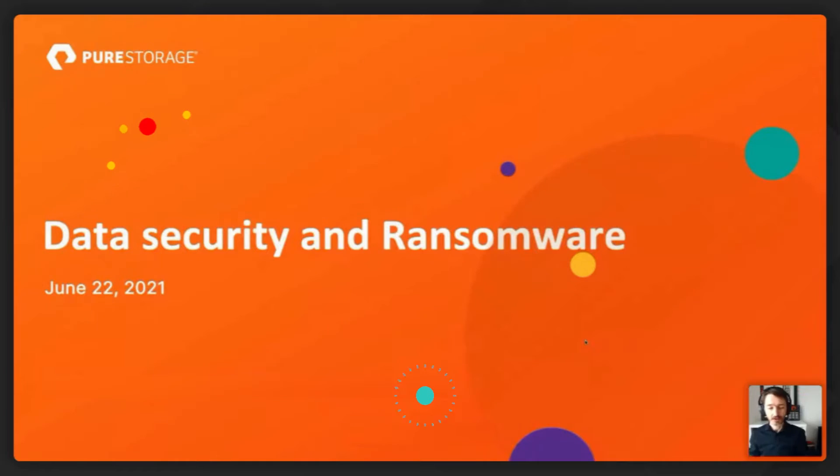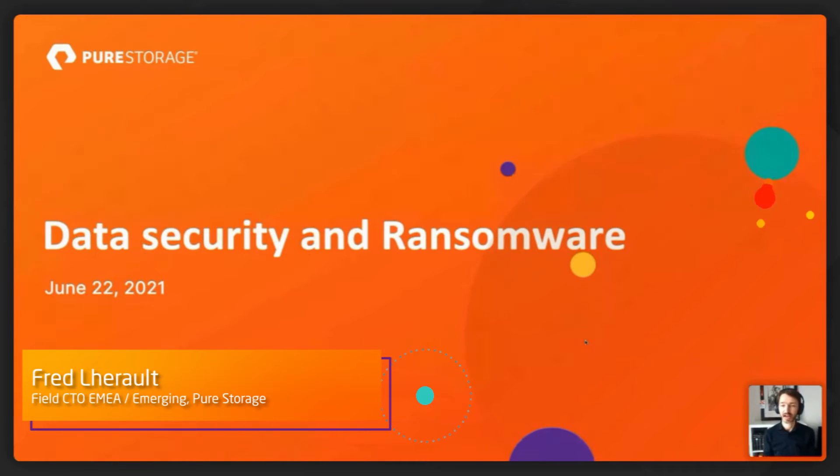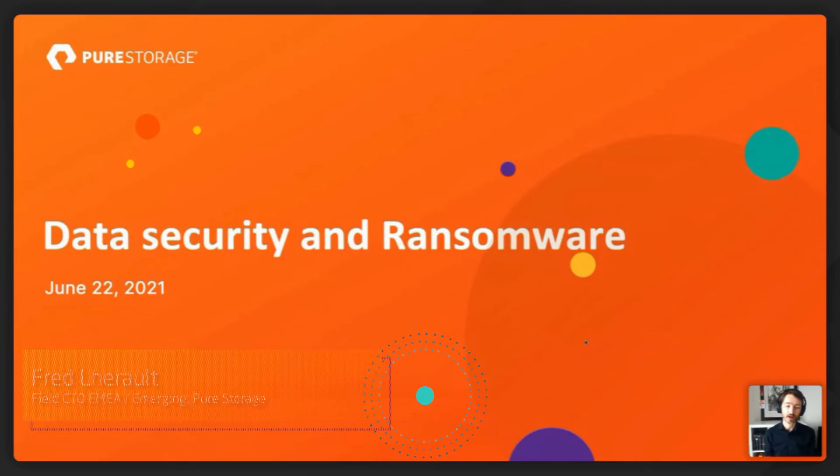Today we're going to talk about data security and ransomware. I'll take you through some of the trends we're seeing, discuss the anatomy of a ransomware attack — what's happening before, during, and after — and then conclude with some of the solutions we have, how they work, what they protect against, and how customers are using them.